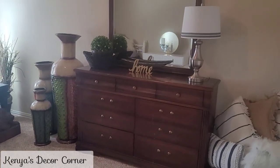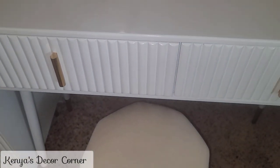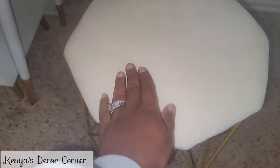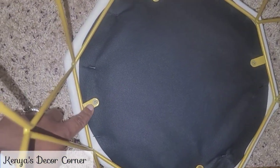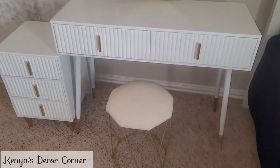I kind of don't like that the cushion is a creamy color while the vanity is a really snow white, so I may end up changing the cushion cover — which is a super easy fix. I'll just pop it off, staple new fabric over the top, and screw it back on. I'm going to leave it for now and make any changes as the space comes together.